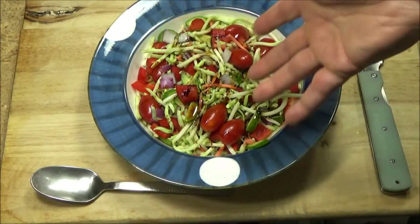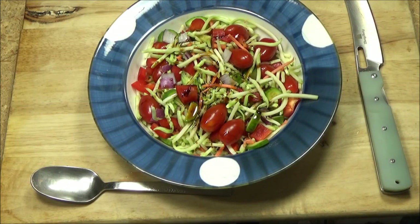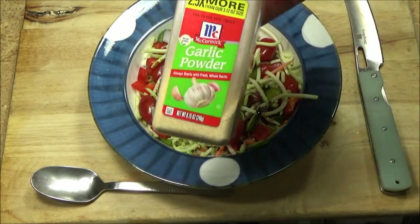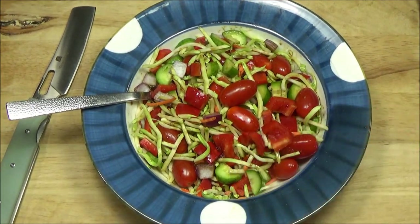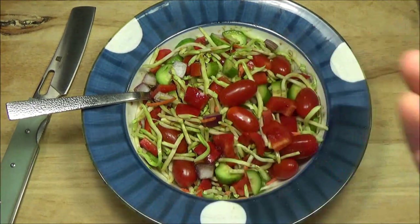You can put any sort of spices you want. I usually just put a little bit of garlic powder. I eat something like this almost every day. Usually it's my first meal of the day because it has a lot of fiber — it fills you up.